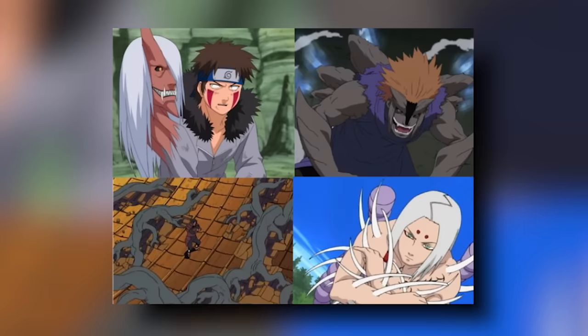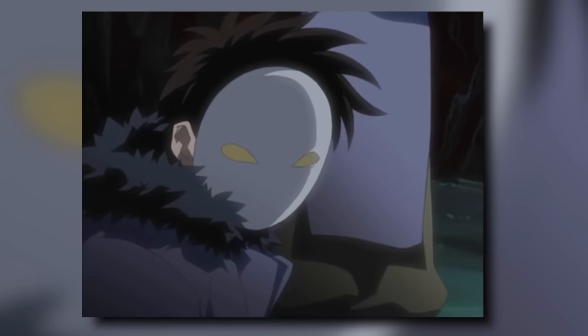Now that we understand what a hidden jutsu is and how it differs from a kekei genkai, we can get into the list — the top 10 strongest hidden jutsus in Naruto. I won't be talking about hidden jutsus that are hidden behind the wall of a kekei genkai, like Jugo's abilities, Haku's ice release, Sharingan abilities, or Byakugan abilities. I'll do a separate video ranking clan-based kekei genkai, so it feels more appropriate to split them up.